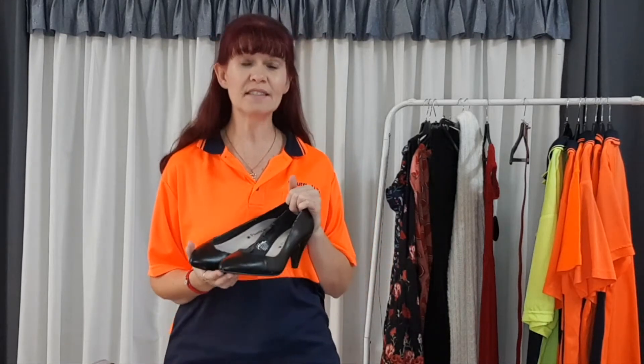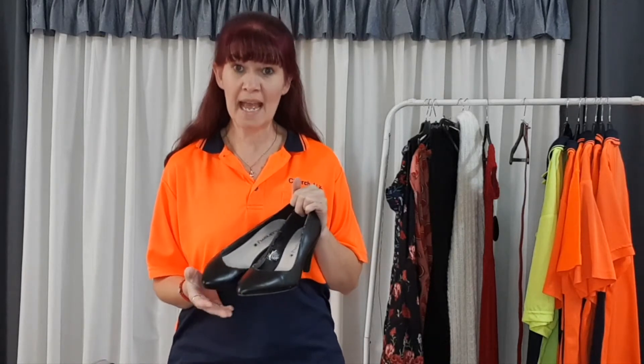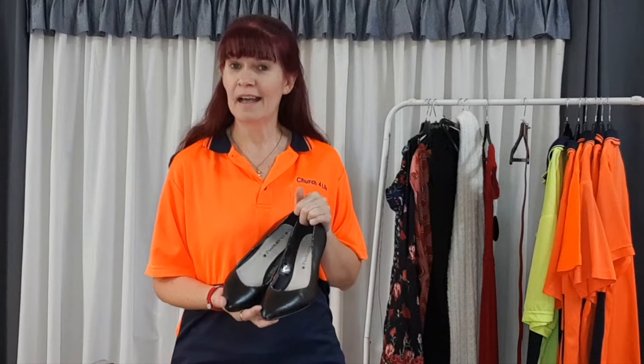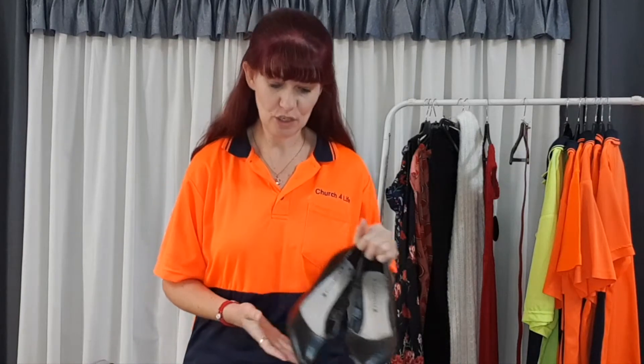Shoes are often the easiest. Kids' shoes — they grow out of them so fast, sometimes they barely even get to wear them, and they're an easy one to pop in the bag. As adults, sometimes our life moves on and we're not doing the high heel thing, not wearing as many joggers — whatever it is — and they need to go. But they get lost at the bottom of the wardrobe. Shoes do deteriorate over time, so whether you wear them or you don't, they will deteriorate. If you're not wearing them, pass them on while they still have some life in them so somebody else can use them.